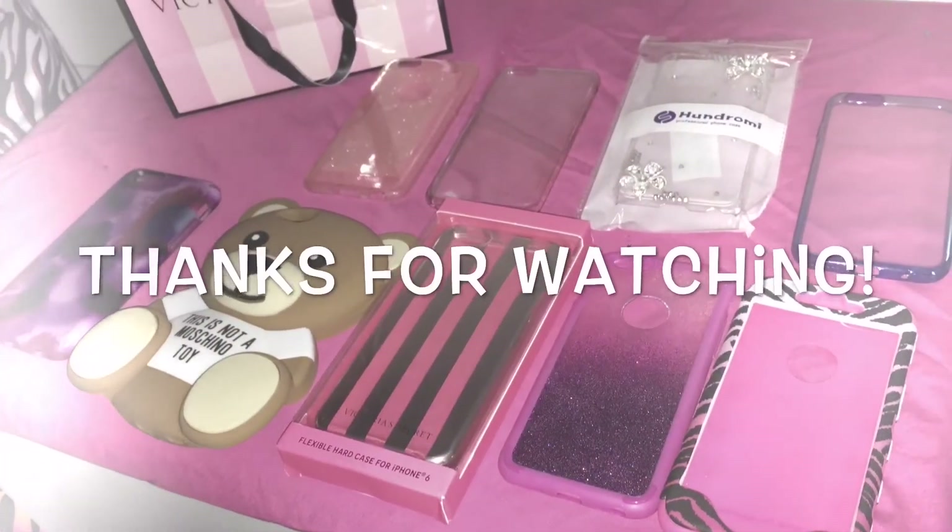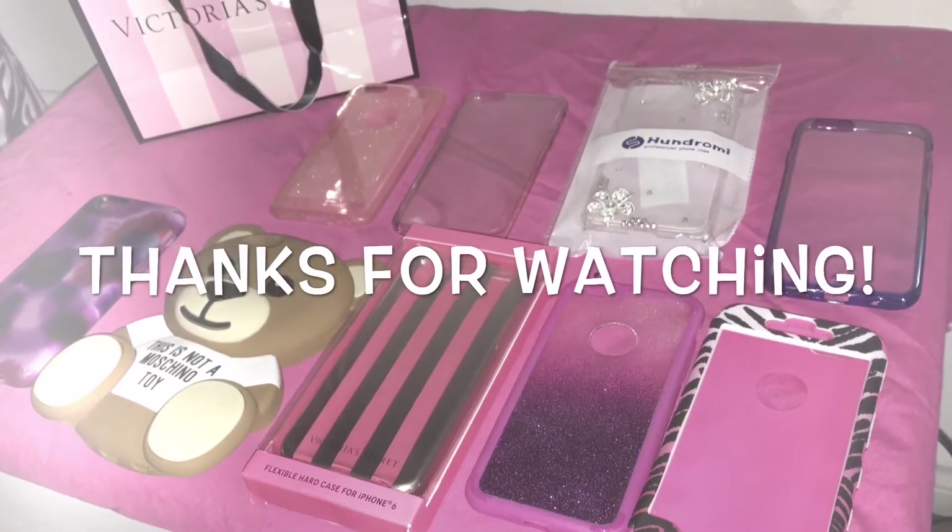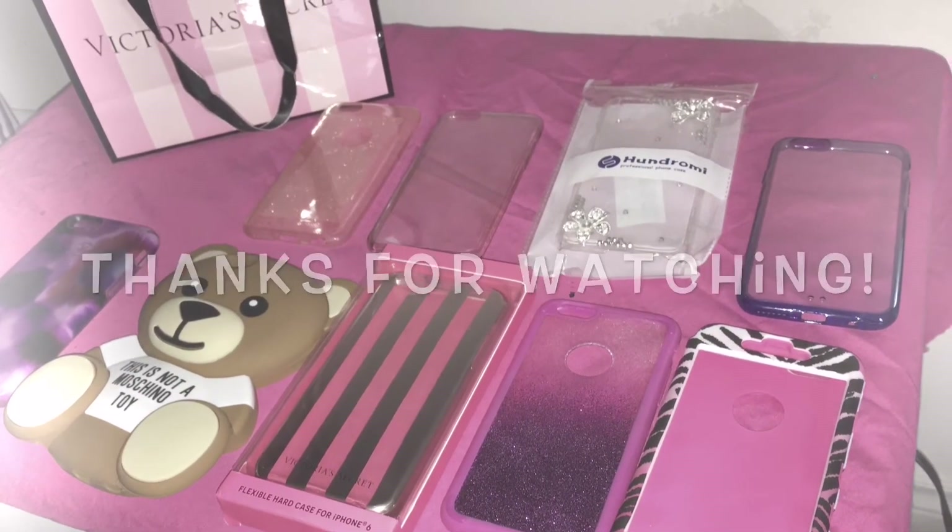Thank you guys so much for watching. I hope you liked this video — make sure to give this a big thumbs up and comment and subscribe for more. Bye!